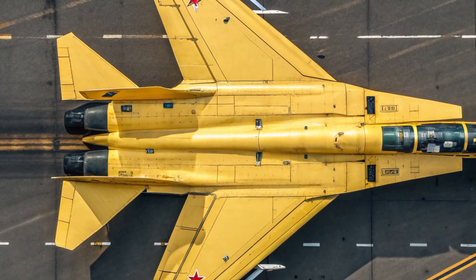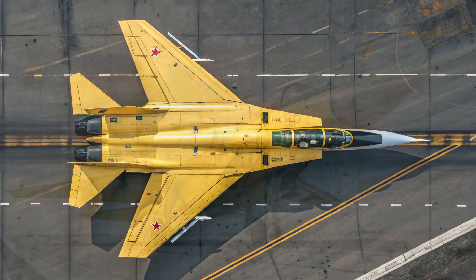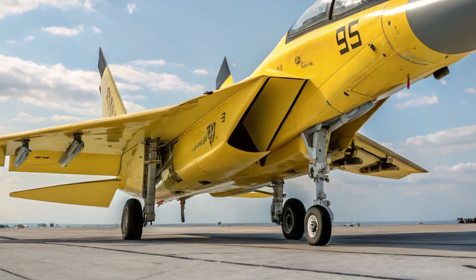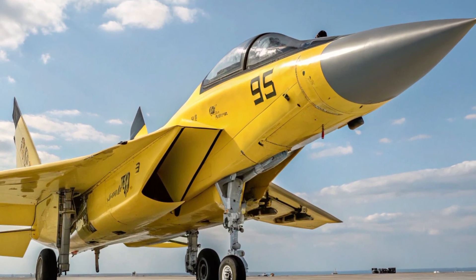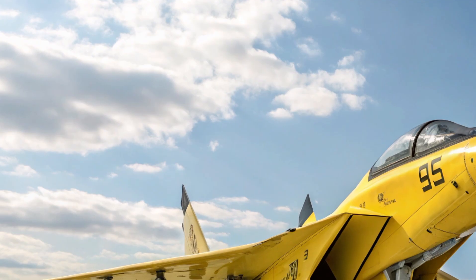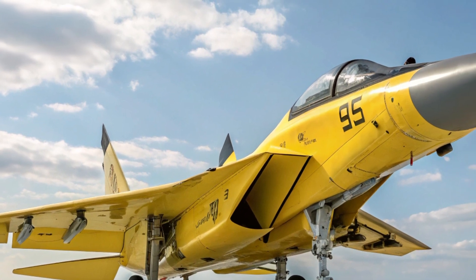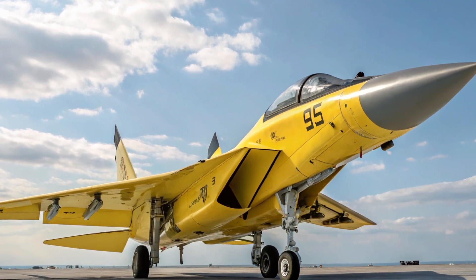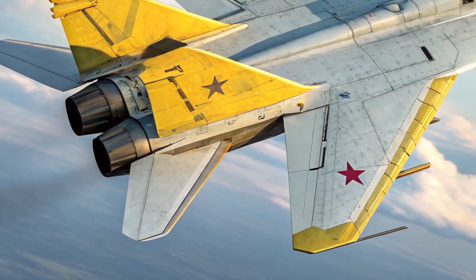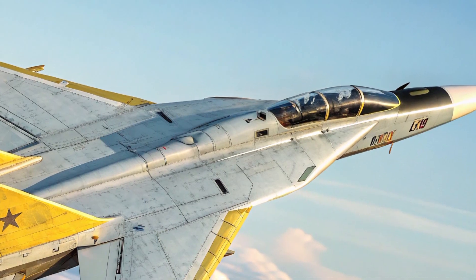Inside the aircraft, the cockpit represents the future of pilot-centered technology. The layout is minimalistic but packed with the latest systems for flight control and situational awareness. A wide panoramic OLED display covers the main console, showing real-time data on navigation, weapons, and environmental conditions. Holographic projection technology allows the pilot to see targeting information directly in their line of sight without distraction. The seat is ergonomically designed to protect against G-force strain and includes temperature control and oxygen optimization for extreme-altitude missions.